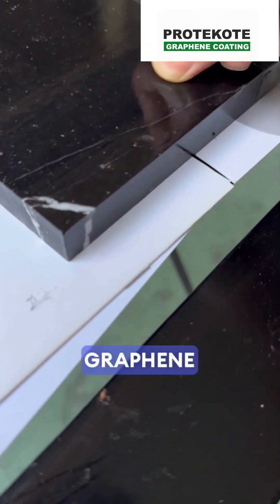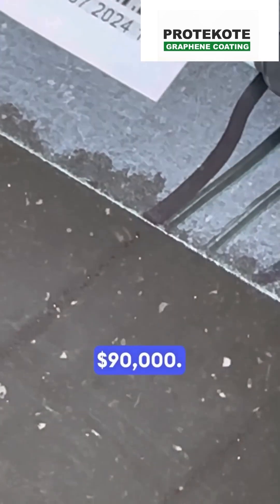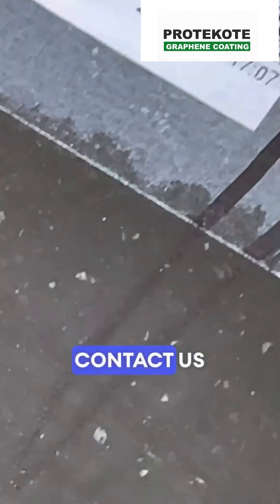If you're interested in offering Graphene Coating in your region, consider purchasing 3,000 liters for just $90,000. Feel free to contact us for more details.